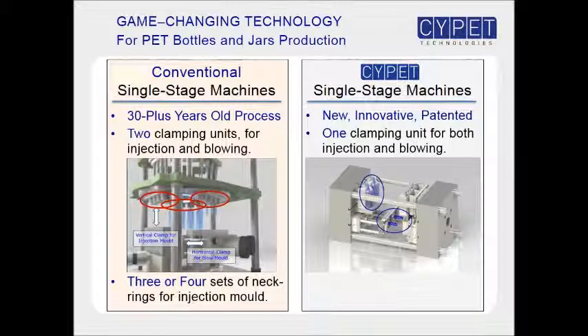Conventional machines require three or four sets of neck rings to transfer preforms between stations. On the other hand, only one set of neck rings is needed for site-pit machines.